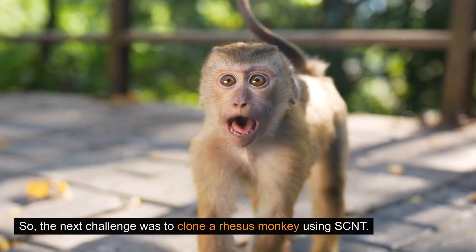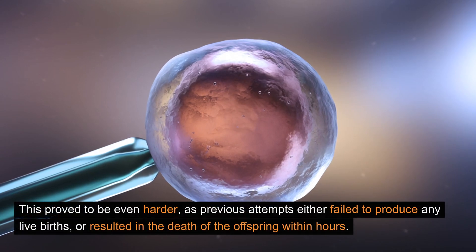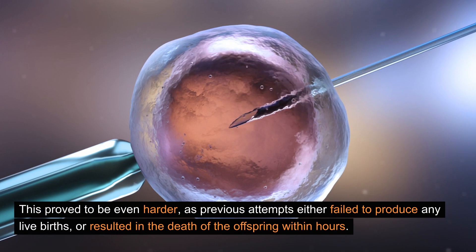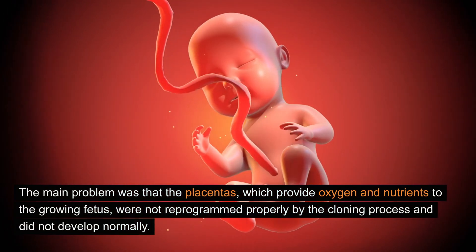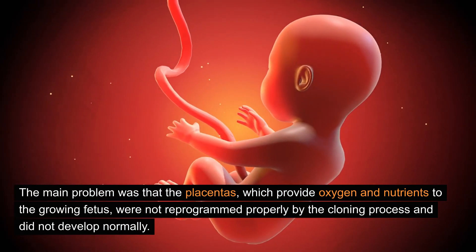So the next challenge was to clone a rhesus monkey using SCNT. This proved to be even harder, as previous attempts either failed to produce any live births or resulted in the death of the offspring within hours. The main problem was that the placentas, which provide oxygen and nutrients to the growing fetus, were not reprogrammed properly by the cloning process and did not develop normally.